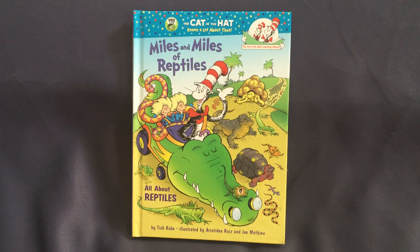The Cat in the Hat Knows a Lot About That, from PBS Kids. Miles and Miles of Reptiles, by Tish Rabe, illustrated by Aristides Ruiz and Joe Matthew.